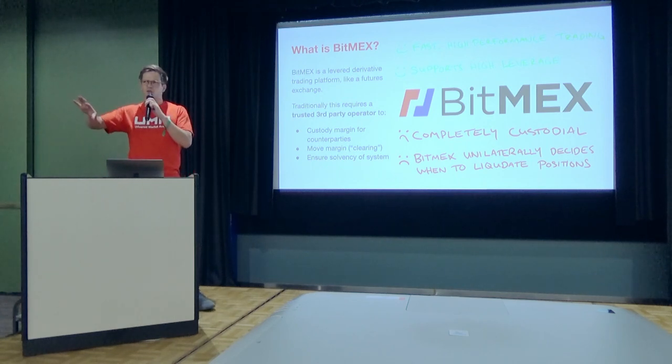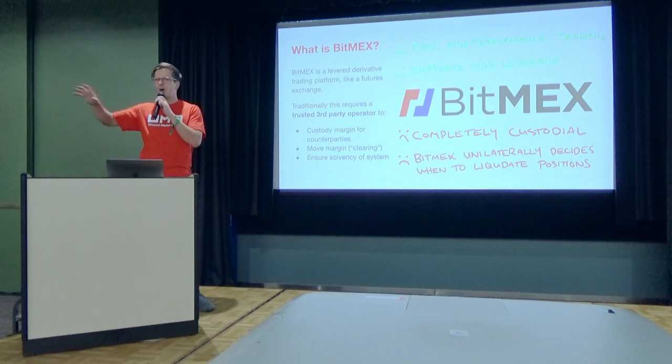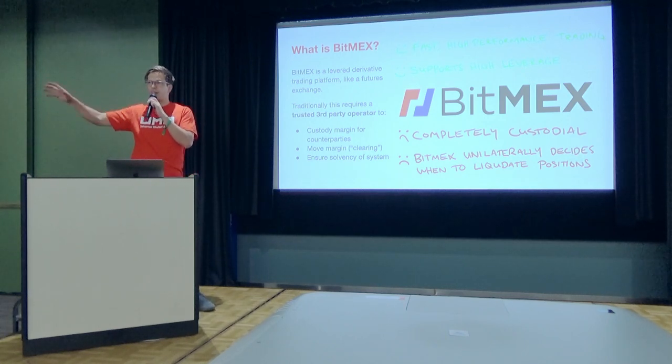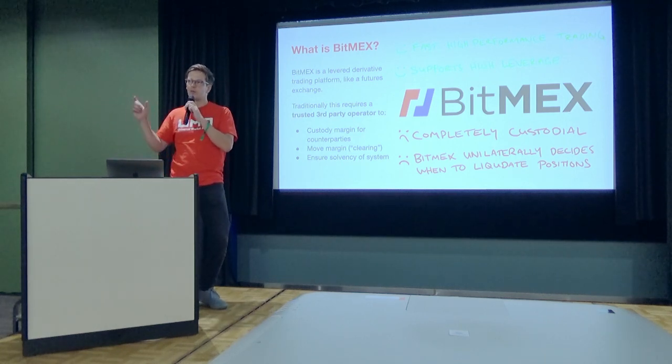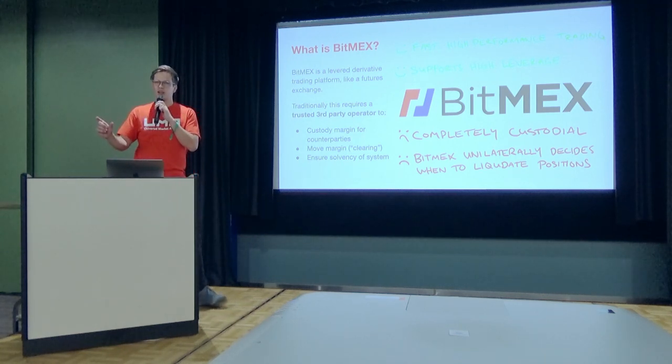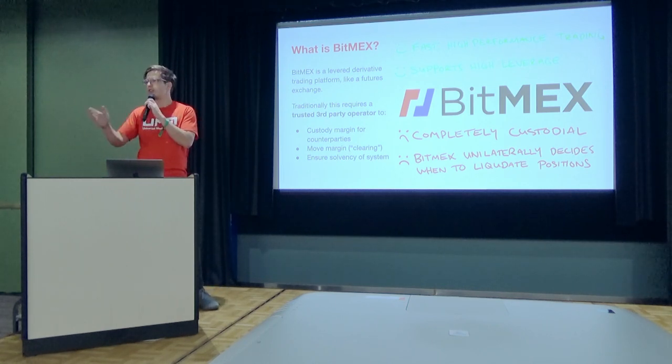It's important to note that when Bob and Alice trade on BitMEX, Bob and Alice might actually end up having offsetting positions, but they don't face each other. Everyone faces the exchange. The exchange functions as what's called a central clearing counterparty, and they're the ones that ensure the solvency of all the positions.